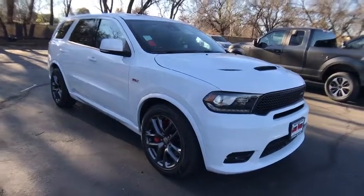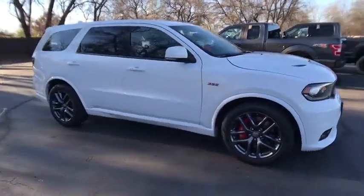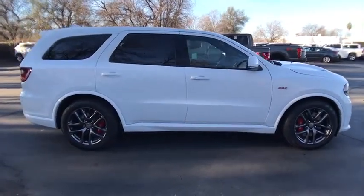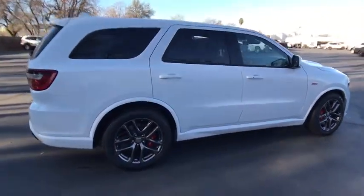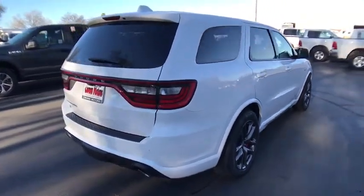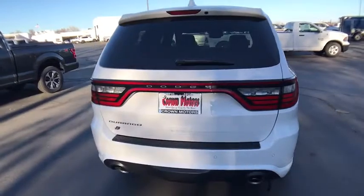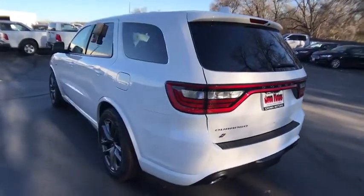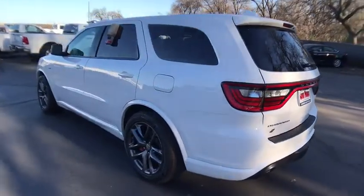The 2019 Dodge Durango allows you and your family to travel in style and comfort while towing your camper or boat. It offers more interior room and towing capability than most midsize SUVs and has an available third row of seating. Underneath are sturdy body-on-frame mechanicals and the option for a powerful V8 engine.